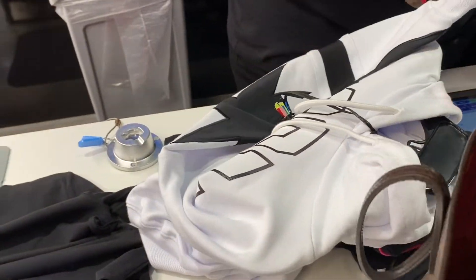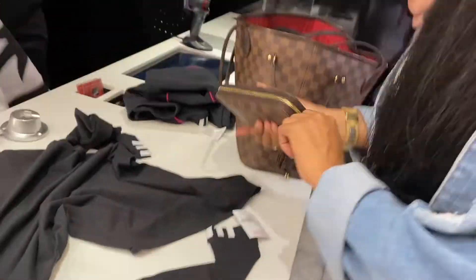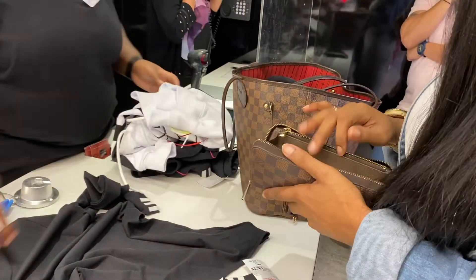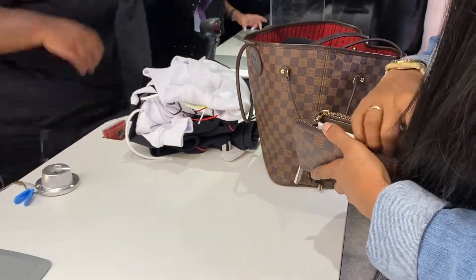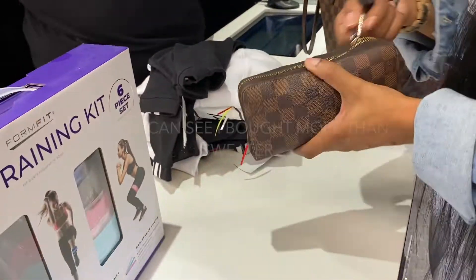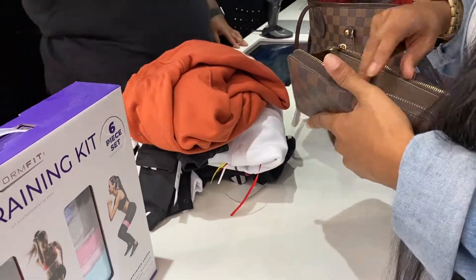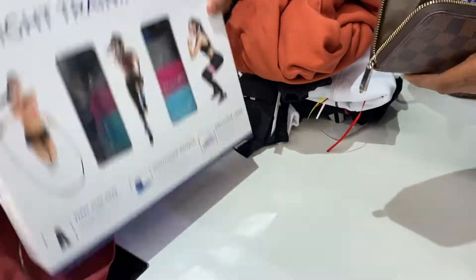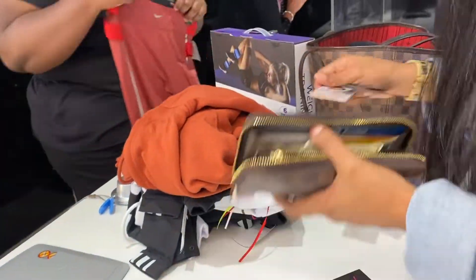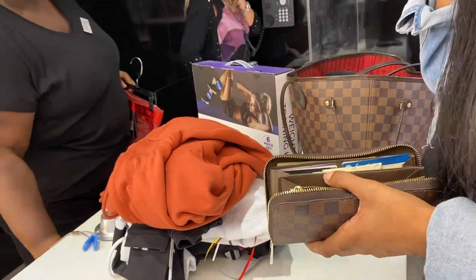So I'm here checking out at priority checkout, so I got to skip that long line and use my Century 21 black card. I definitely did end up buying more than that one sweater — I mean, you always go for one thing and leave with a bunch of things, of course.